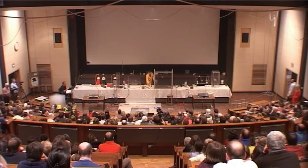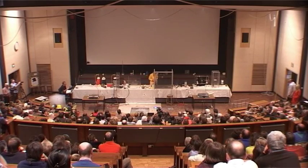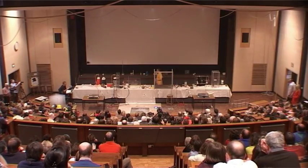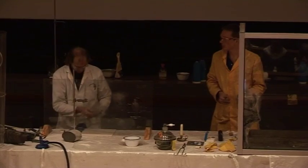I just need to find my magnesium, my tongs, my burner. Can I have the lights down, please? We don't want it too bright, because otherwise it will start.